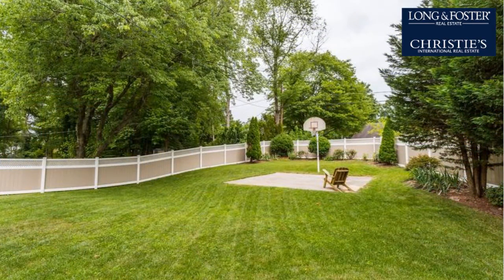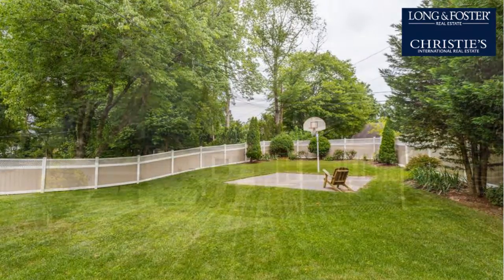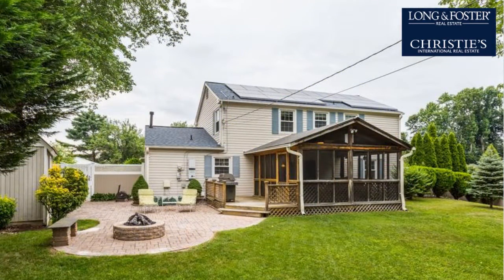A vegetable garden, and a woman's garden. Thank you.